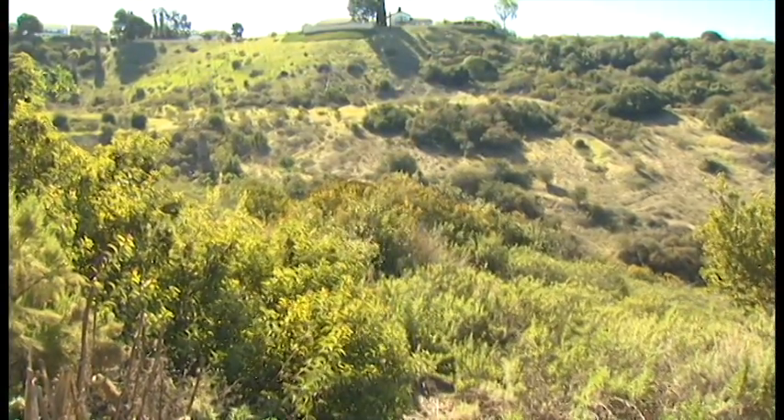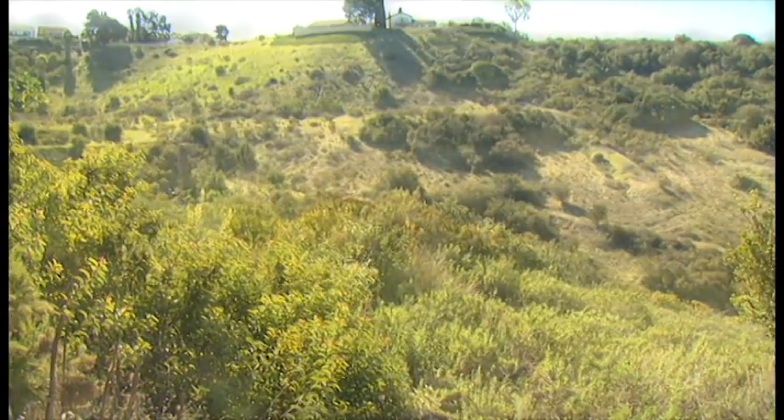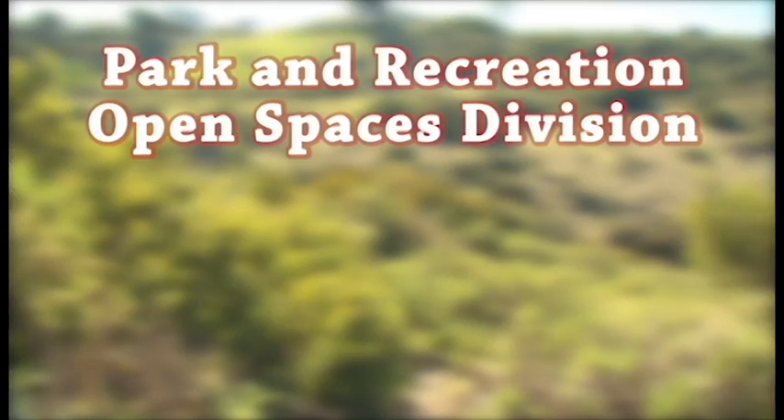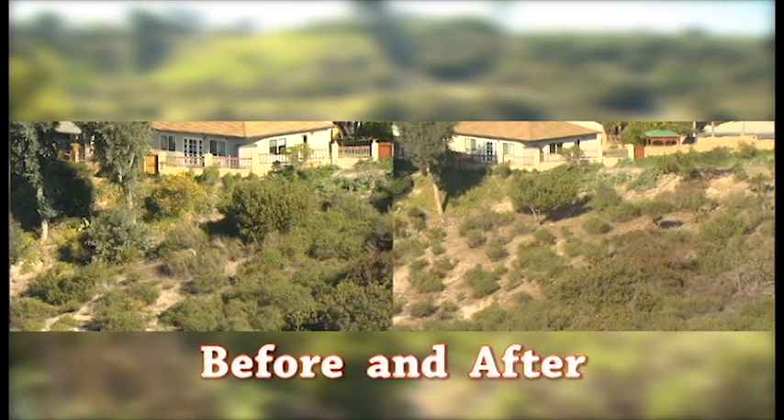If zone two is adjacent to your property, owned by the City of San Diego, and you want to conduct brush management work, you'll need to contact the Park and Recreation Open Spaces Division to obtain a right-of-entry permit. For more information on brush management, you can also go to the Fire Rescue Department website.